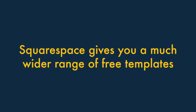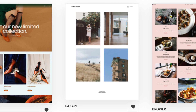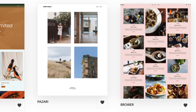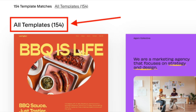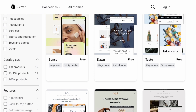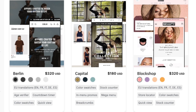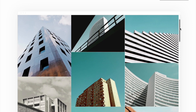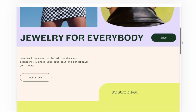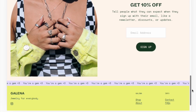One: Squarespace gives you a much wider range of free templates, and they are stunning too. There are far more free templates bundled with Squarespace than Shopify — you can choose from over 150 free templates. By contrast, Shopify only gives you access to around a dozen free ones, and its paid-for templates are quite expensive. Additionally, the Squarespace templates are stunning. Although this is a subjective area, we think their design has a wow factor that isn't present in the free Shopify themes.